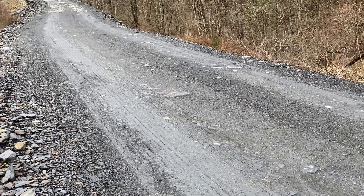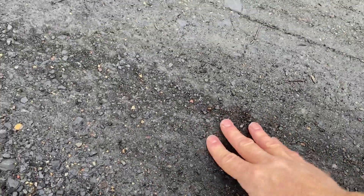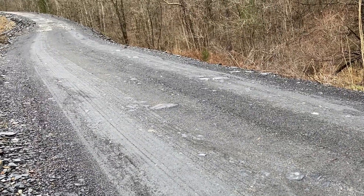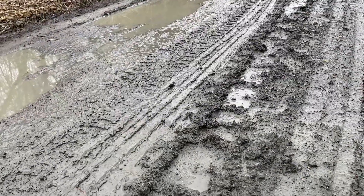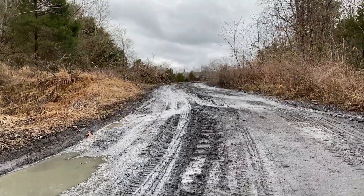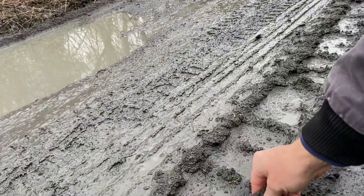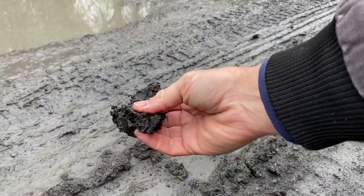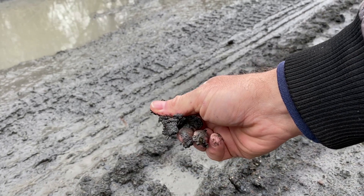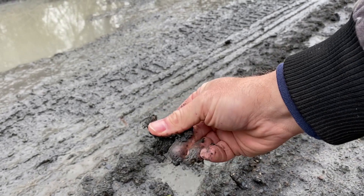When it gets to this state you see here, it's nice and gritty, but I'll show you that on the softer spots it can work into the tread. Eventually with enough traffic and rain, the shale will be ground down to this kind of consistency. You can see it's kind of gritty, so it's not terrible for traction.